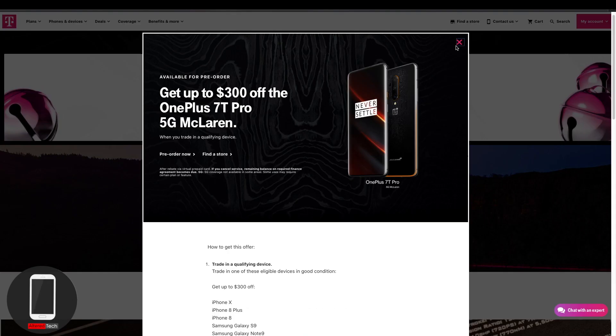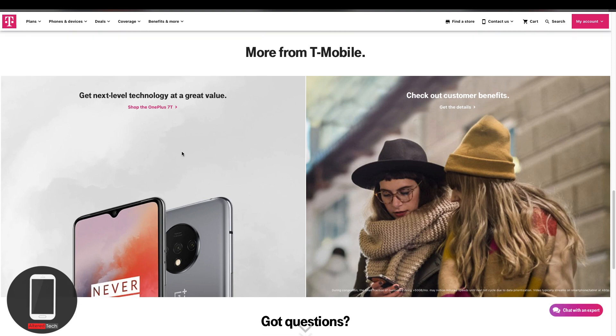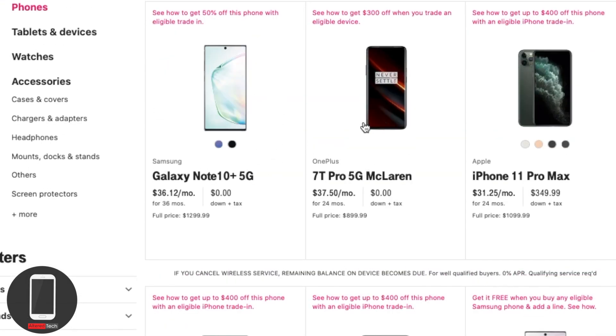The 5G network is actually up and running right now. We have two options: the Galaxy Note 10 Plus and the OnePlus 7T Pro 5G McLaren Edition.